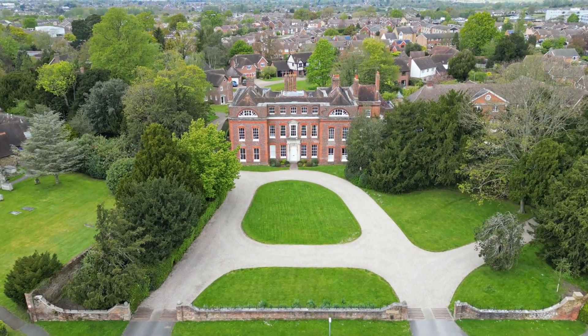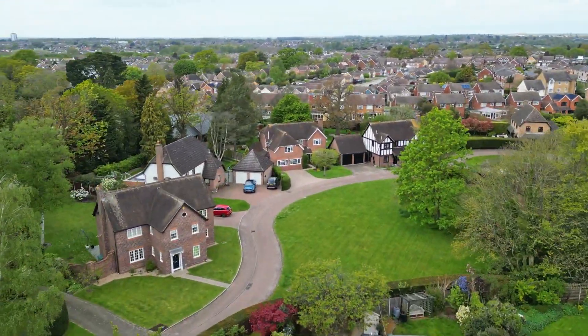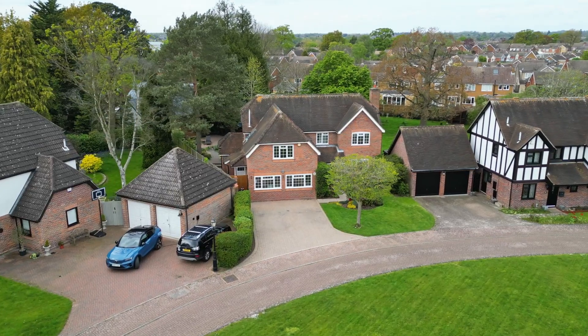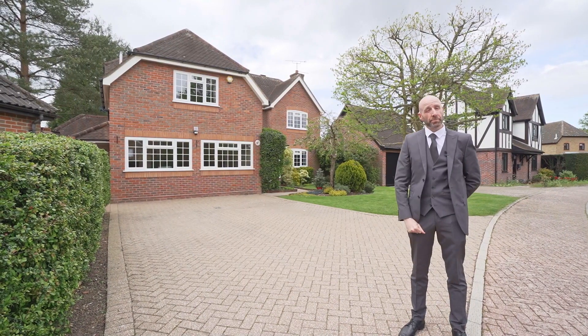Hidden out of the way, just past this 18th century Grade II listed house, is a selection of 18 beautiful homes, one of which we are lucky enough to have for sale. Welcome to 15 Springfield Place.